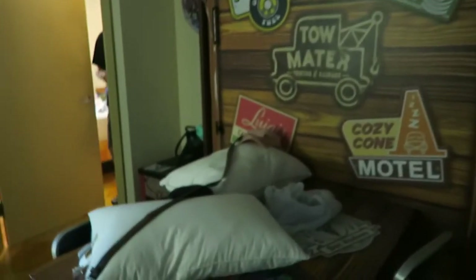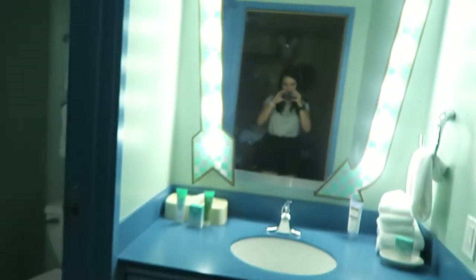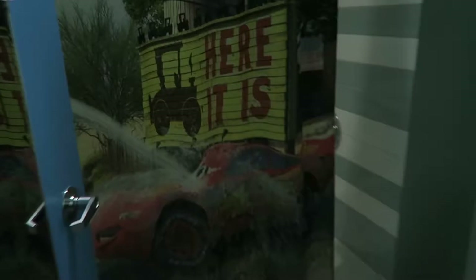So this is where I'm sleeping. My sister and I are sharing a bed, and then this is our bathroom. Very cute, cute, cute.